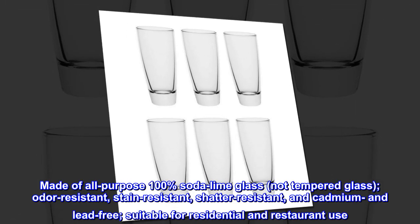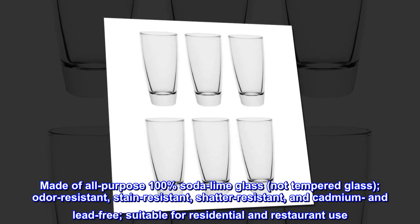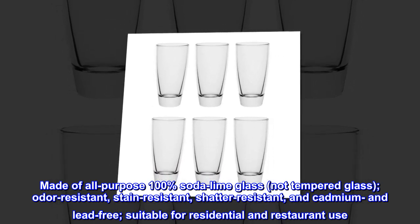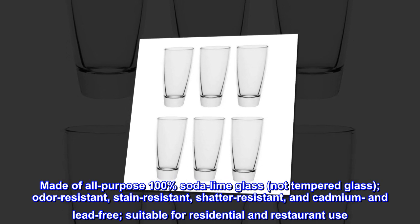Made of all-purpose 100% soda-lime glass, not tempered glass — odor-resistant, stain-resistant, shatter-resistant, and cadmium and lead-free, suitable for residential and restaurant use.